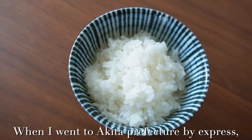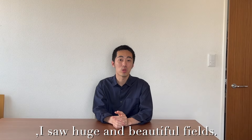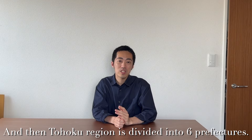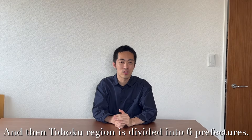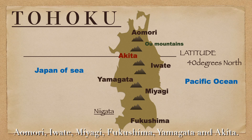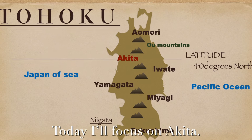When I went to Akita Prefecture by express, I saw huge and beautiful fields. And then, Tohoku region is divided into six prefectures: Aomori, Iwate, Miyagi, Fukushima, Yamagata, and Akita. Today, I'll focus on Akita.